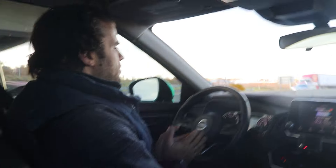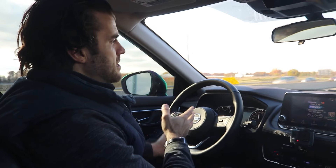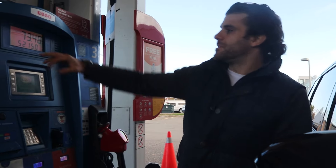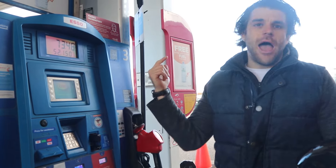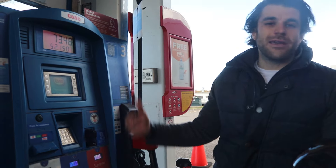Let's talk about the fuel economy a little bit and what it's like to fill up. From empty to full, it was $73 for 52 liters at $1.40 a liter — a little pricey right now. For anybody in the States, comment what fuel prices are like there and we can compare.